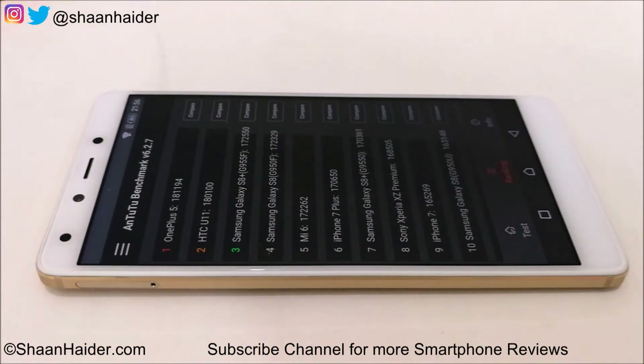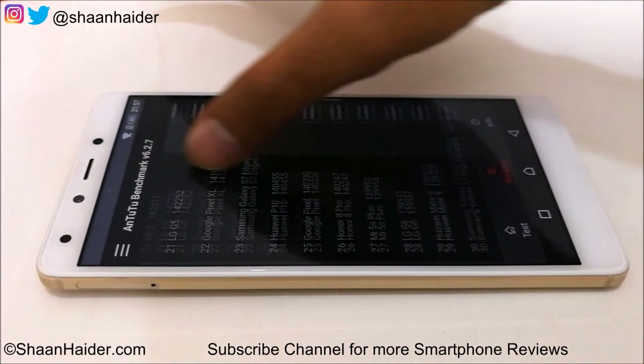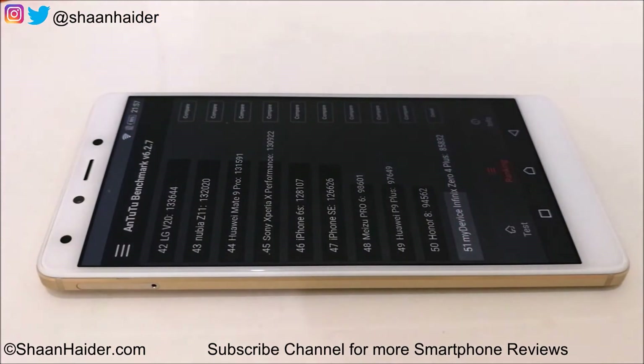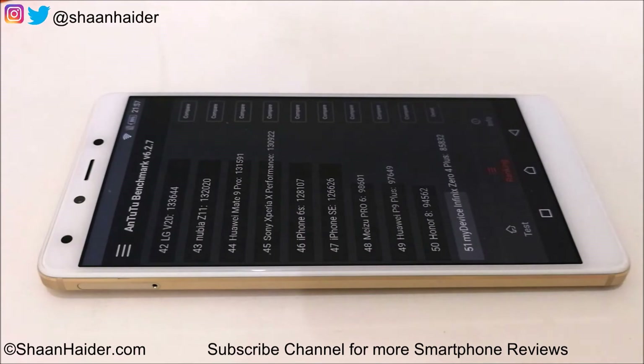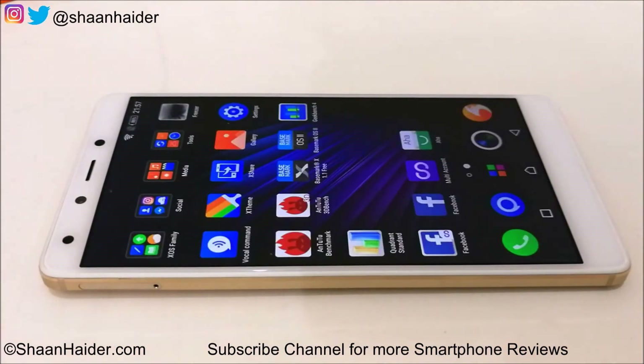The most high-end smartphones like OnePlus 5 scored 181,194. Scrolling down, our device is at the 51st position with 85,832. Just above it is the Huawei Honor 8 with 94,562. For reference, the P9 Plus launched last year scored 97,649. This gives a brief idea about the performance of the Infinix 04 Plus.